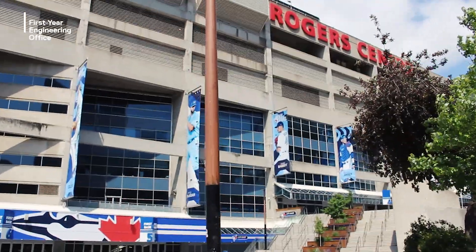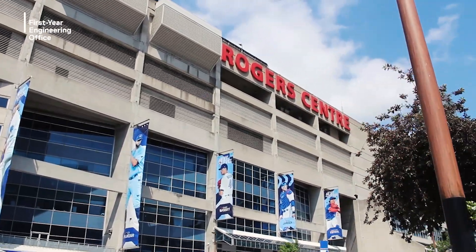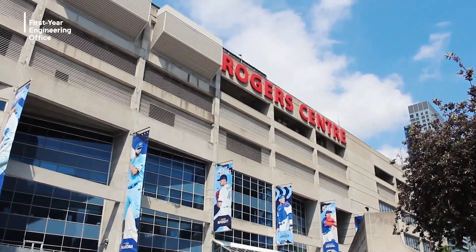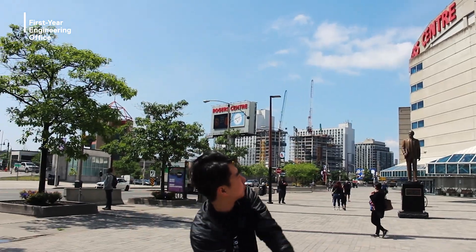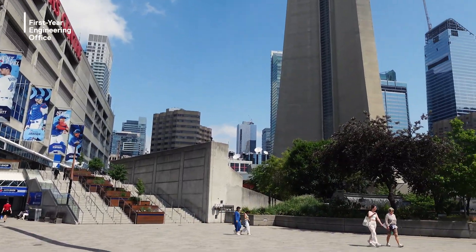The Rogers Centre and CN Tower are directly beside Ripley's Aquarium and are the most defining structures of our city skyline. There's always a major artist or band performing in the stadium, or in the summer you can catch a cheap baseball game.